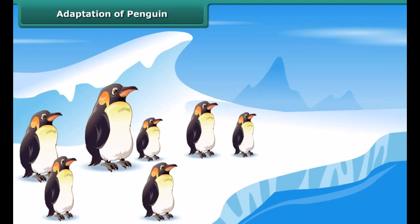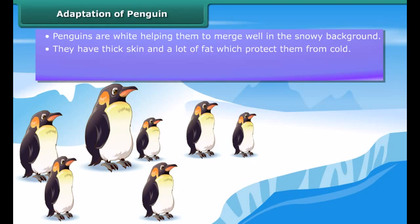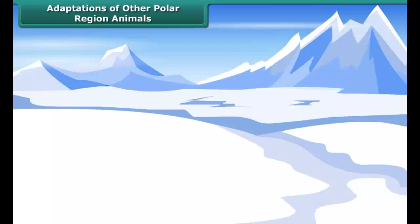Adaptation of penguin: Penguins are white so they merge well with a white background. They also have a thick skin and a lot of fat to protect them from cold. Penguins generally huddle together to keep themselves warm. They are good swimmers — their bodies are streamlined and their feet have webs to help them swim.